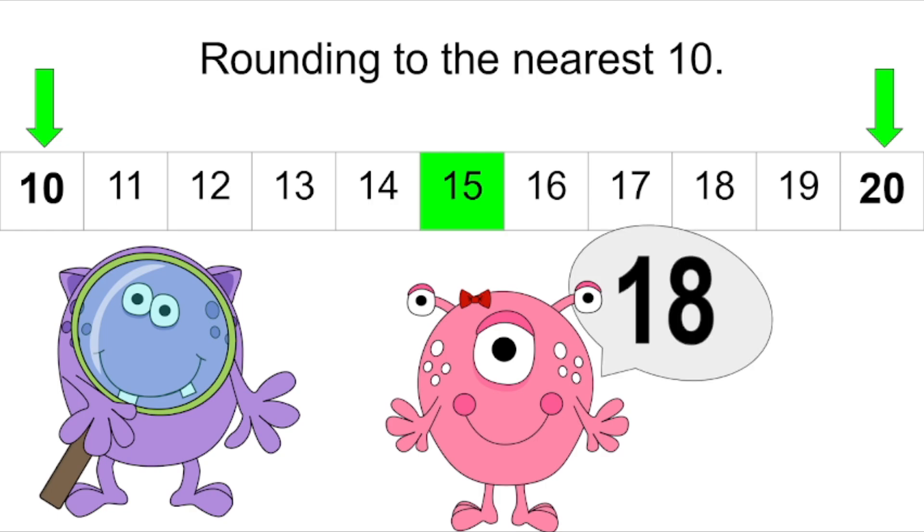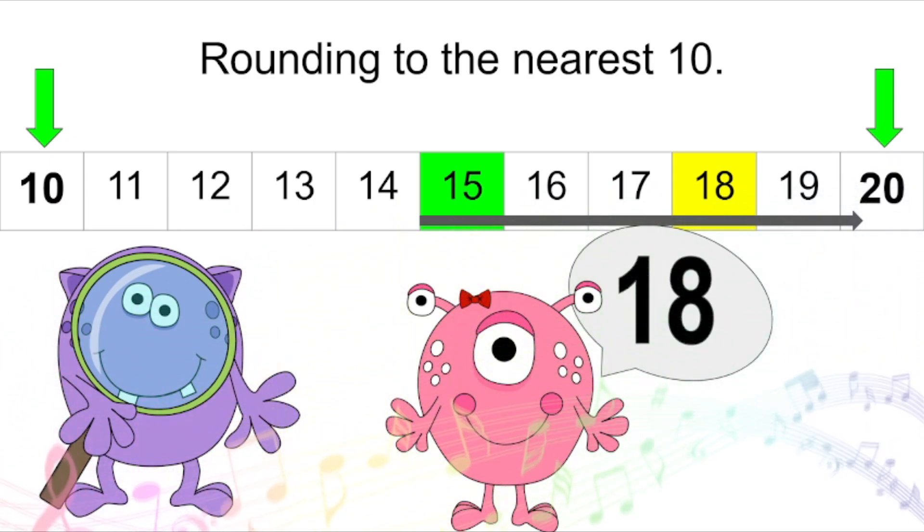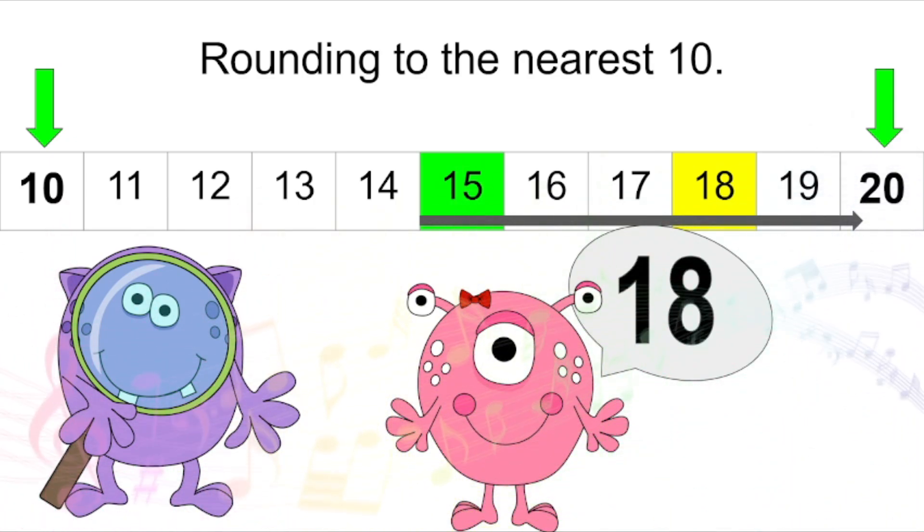Here's another friend and her favorite number is eighteen. Let's find it on the number line. Here it is. Is the number eighteen closer to ten or to twenty? You're right, it's closer to twenty. I have another song to help us remember if we should round up or down. If the numbers five or more, round up. If the numbers five or more, round up — it's not a chore. We're gonna be rounding eighteen to the number twenty.